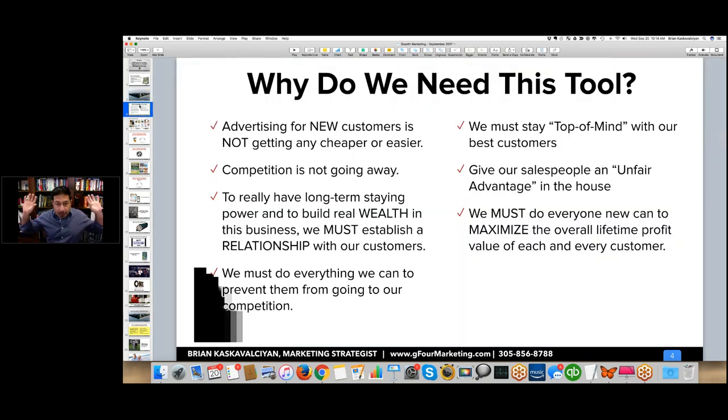I admit this slide breaks every PowerPoint presentation rule, but I was furiously putting information in there because I want to give you as much to chew on and think about as possible. Advertising and lead generation is not getting any cheaper and it's really not going to get any easier. It's always going to get a little more expensive, and the degree of difficulty in a lot of cases is going to go up marginally.